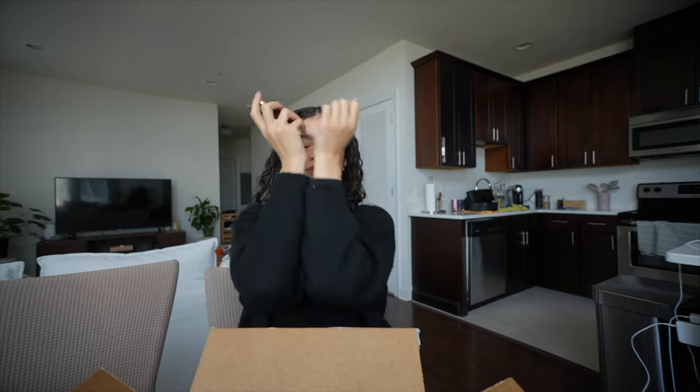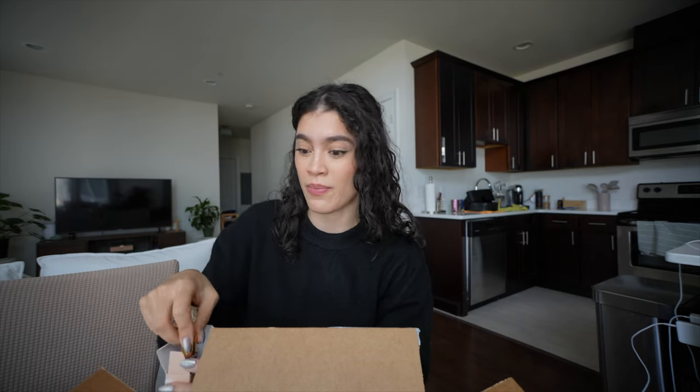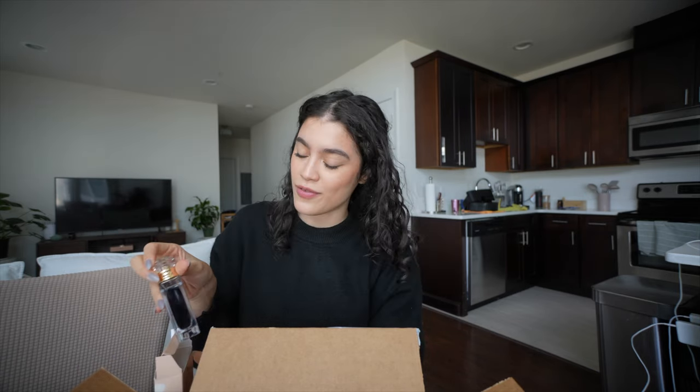I got the Vanilla by Kayali — I purposely didn't wear any perfume today so I could spray this on. The girlies were right about this one. Right off the bat the opening reminds me of the Mixed Bar Vanilla Bourbon. I sprayed too much and got it in my nose, but I like this one a little bit more. If you don't want to spend as much on a perfume and want something a little woodier, the Mixed Bar one is really good.